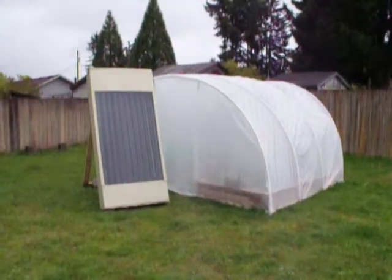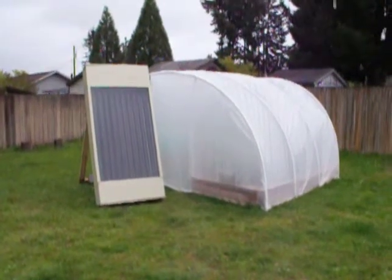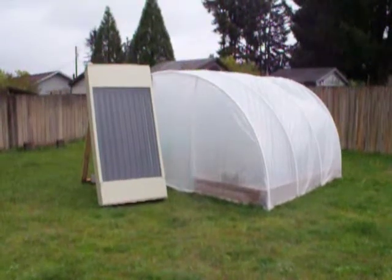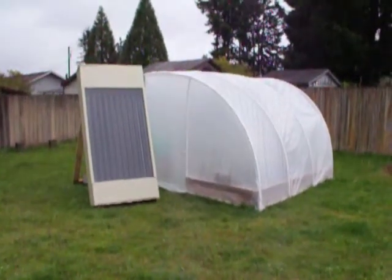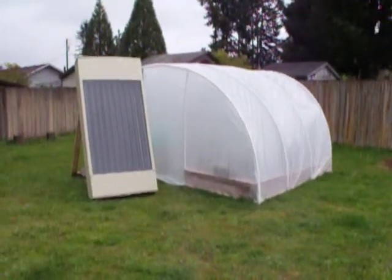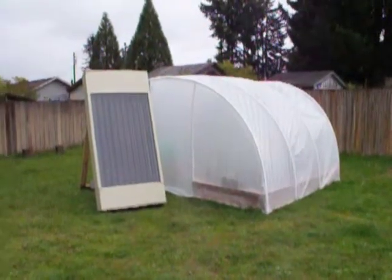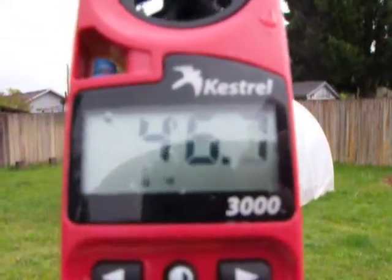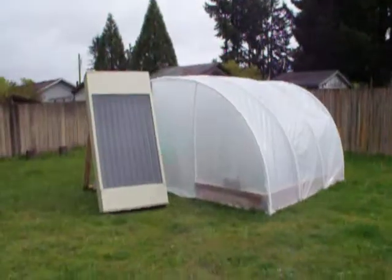I'm finally getting some time to check out the solar air heater during the midday. The whole work thing has been getting in the way — I'm getting home until afternoon and evening. Now I'm home during the day for once and I want to see how this thing is doing on a cool, cloudy day. The air temperature outside right now is actually quite cool at 46 degrees. Let's see what it looks like inside.